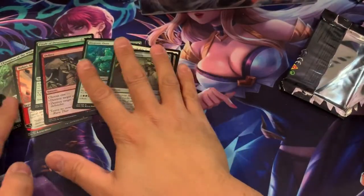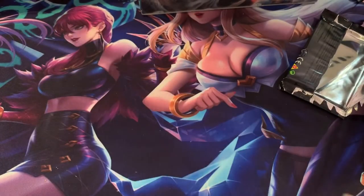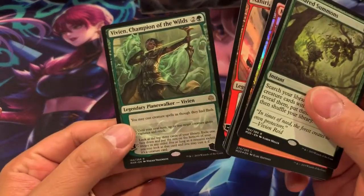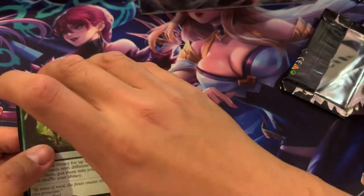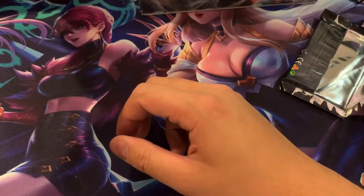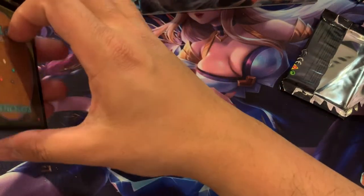So we pulled two Mythics — a Vivian Planeswalker. Wow. Great pulls for his first pull of the month. Congratulations, Oscar. Those will be sent out to you soon with your freebies.